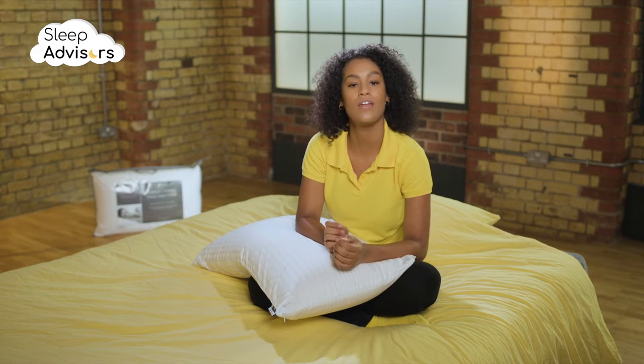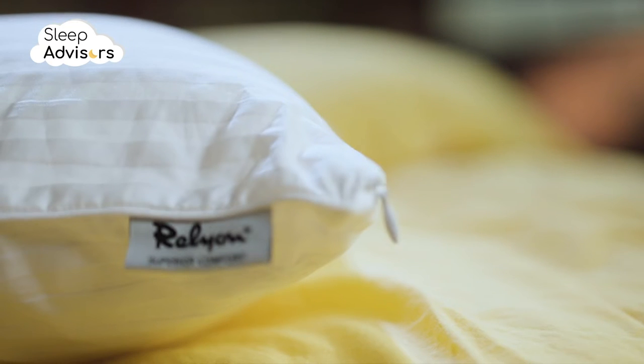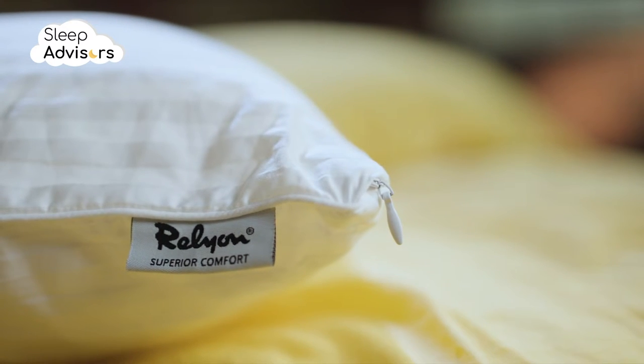In 1858, a Somerset family of wool merchants started the production of 100% wool mattresses. Today, Relyon are dedicated to preserving their traditions, while also implementing new trends.